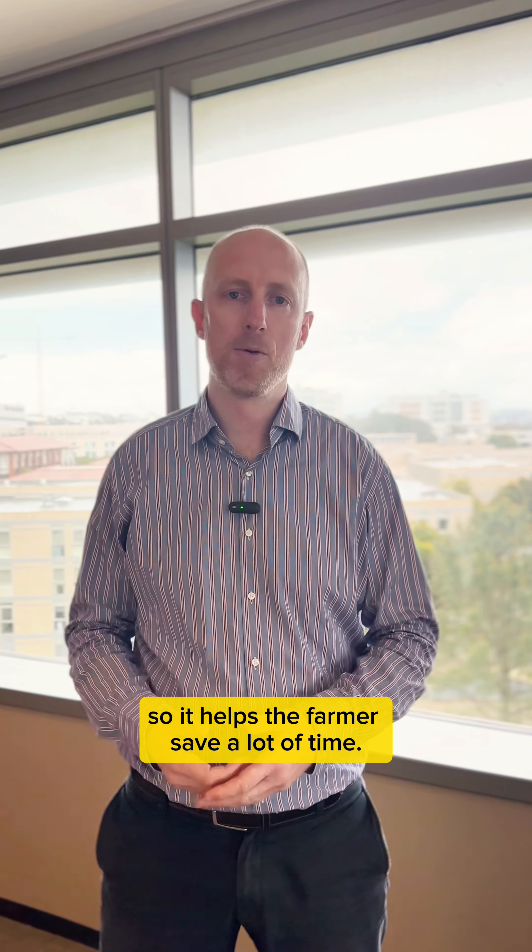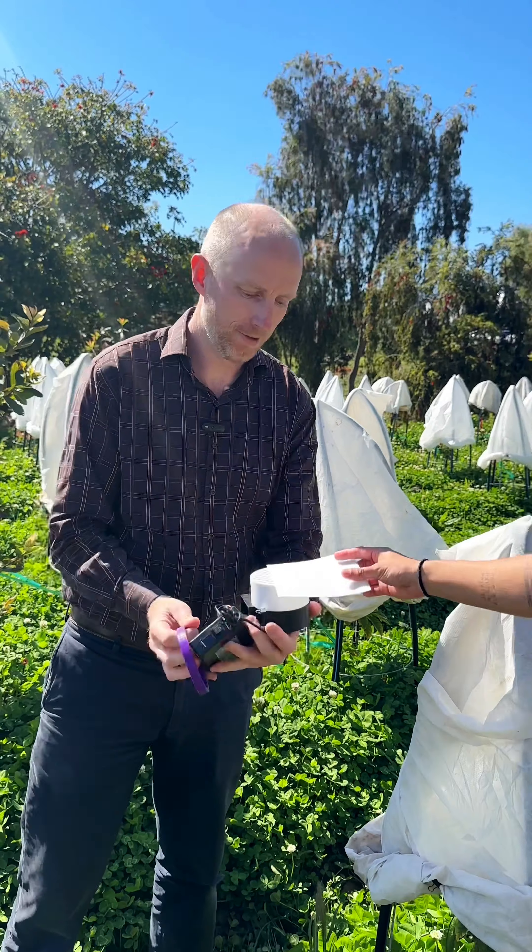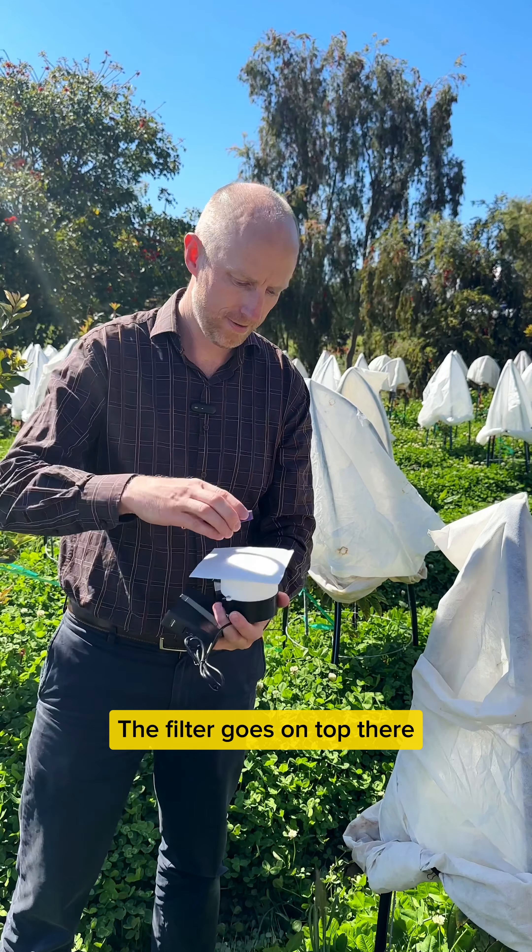We have a device that is able to capture everything that's in the field and we can analyze that afterwards, so it helps the farmer save a lot of time.